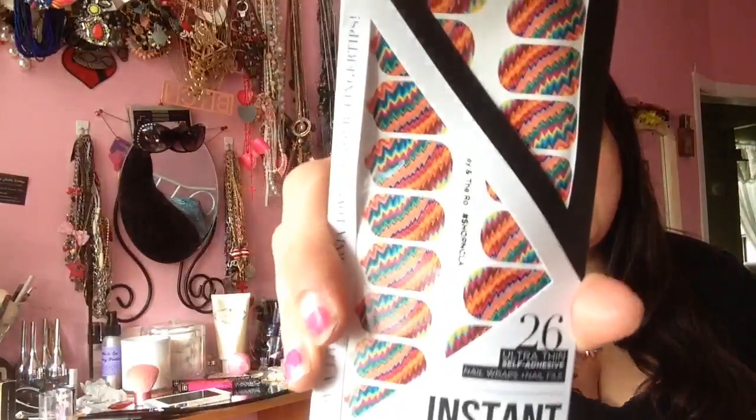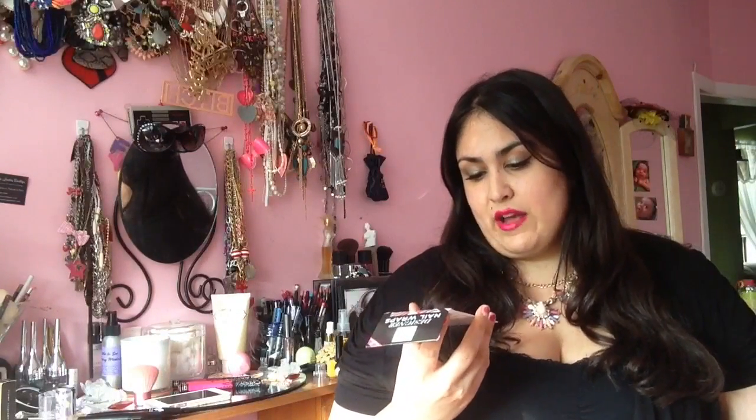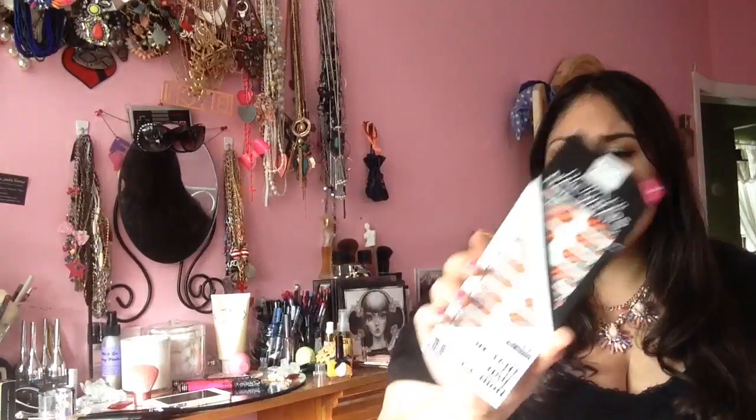The first product is the NCLA Nail Wraps, worth $16. I really love the funky retro design. I've had a positive experience before with nail wraps. The last time I tried them they were printed a little bit off, but these look like they're printed fine. With nail wraps, you don't have to worry about the drying time of nail polish — you simply peel them and stick them on your nail and you should get a few days of wear.